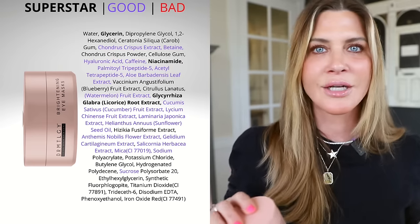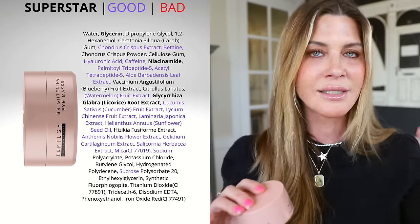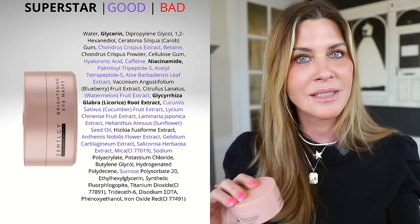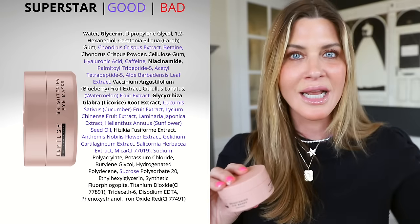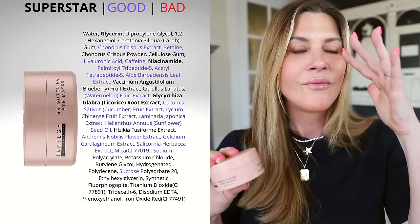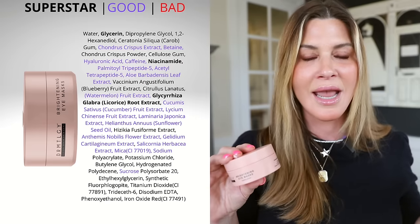Under eye patches are great for hydration and for temporarily plumping up the skin under and around your eyes. But as far as brightening is concerned, or actually making pigmentary or textural changes, you really need to be using something super consistently in order to see those changes. You can get transient hydration from any under eye patches, but in order to see changes in dark circles, texture, or fine lines in a structural way, you need to use them often. Because you get 60, you can use them every single day.